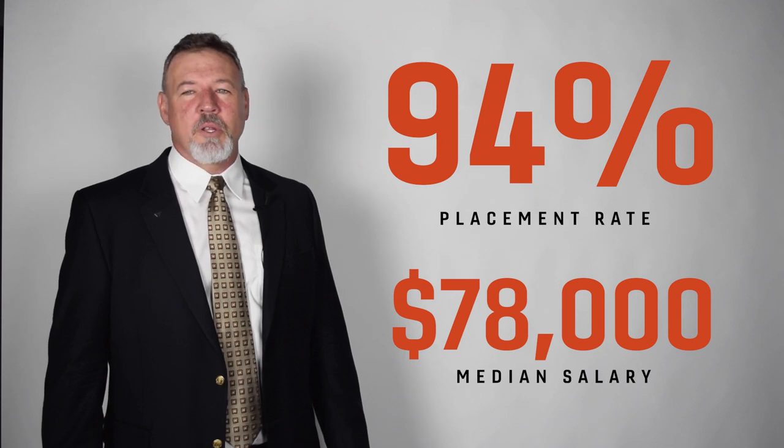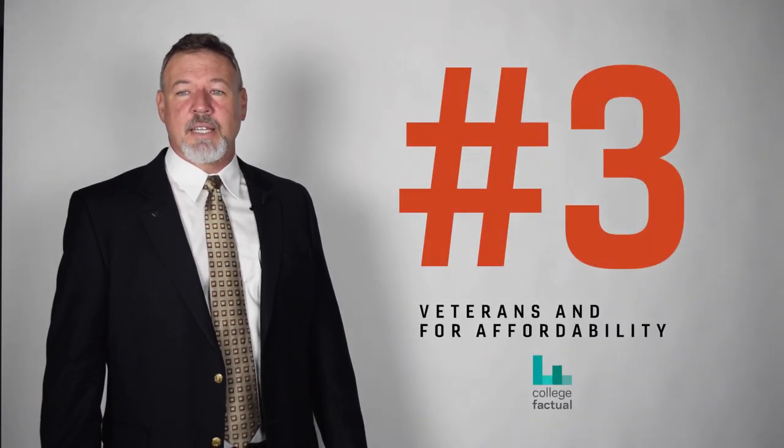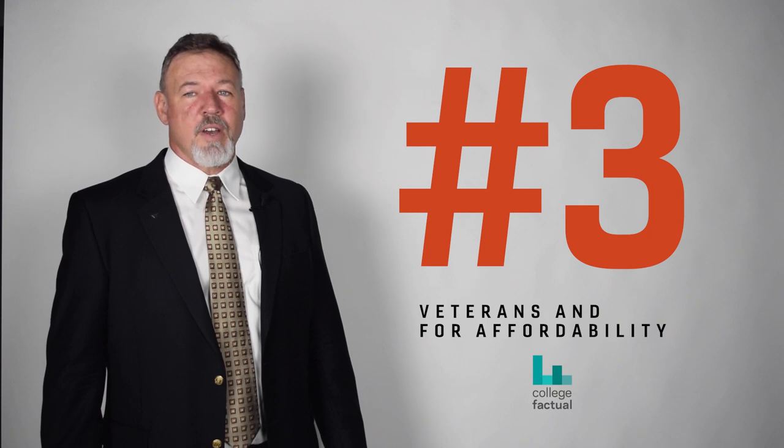BIT is the most popular program in the nation for management science and quantitative methods, according to College Factual. College Factual also ranks BIT number three in the nation for veterans and affordability — the highest ranking received by any department at Virginia Tech.